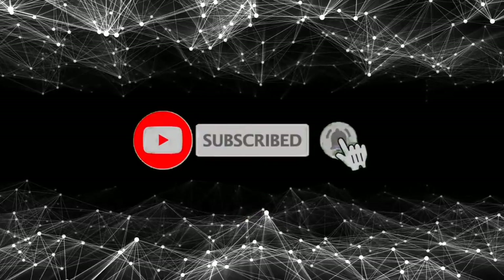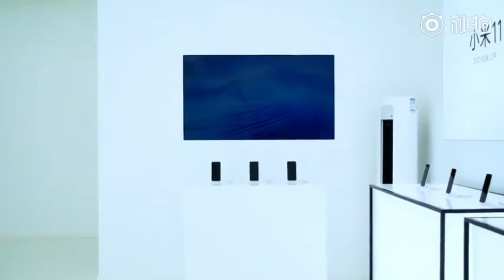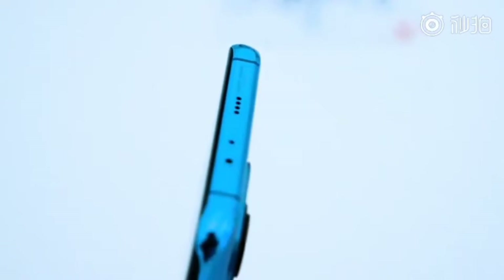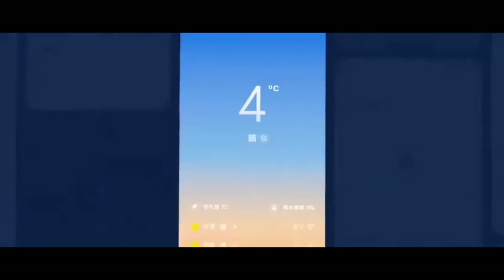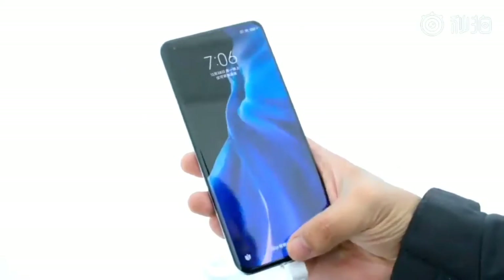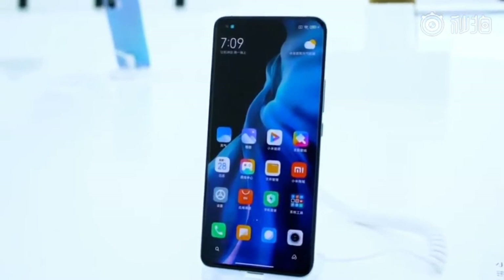On the software side, there's a big improvement with Android 11 on top of Xiaomi's own MIUI 12.5 — the first device to receive it. Xiaomi has always been known for their haptic sensors, and they specifically said they improved the haptic sensor on this one, so this should be one of the best Android experiences of 2021.